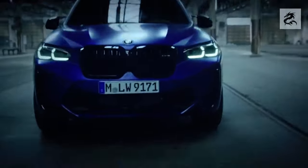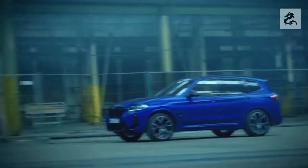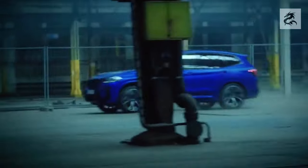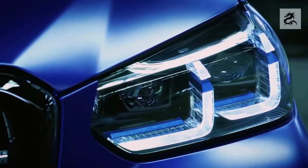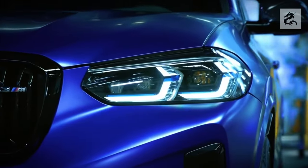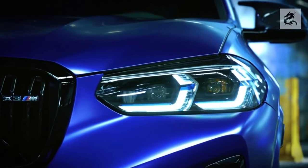The front hood of the BMW X3 is designed fluidly. This helps the car to display a dynamic and fluid silhouette. The lines of the front hood carry BMW's design aesthetics and make the car visually impressive.